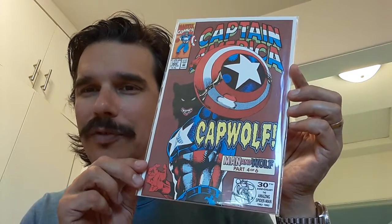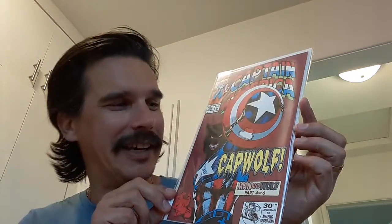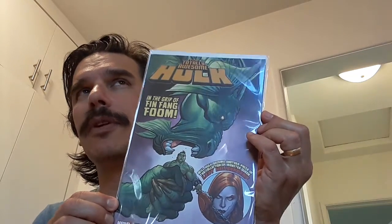Then you've got Captain America number 405 — first appearance of Cap Wolf. Corny, it's corny, okay, but people like it so I picked it up. I do sell comics on eBay, so if I see comics achieving a really good price on eBay, I tend to pick them up and flip them. I think this is the first appearance of Kid Kaiju — Totally Awesome Hulk number three — so I thought that was a great pickup.